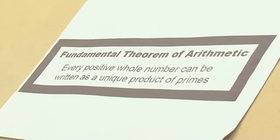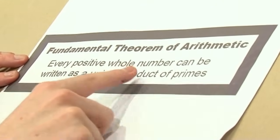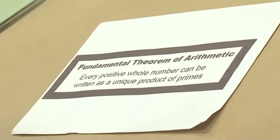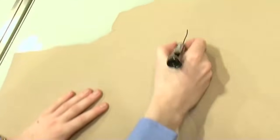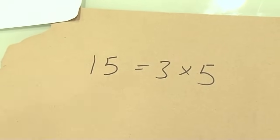There's a really important theorem in mathematics called the Fundamental Theorem of Arithmetic. It says that every positive whole number, or integer, can be written as a unique product of primes. You can tell this is an important theorem because it has a name — and a pompous one at that. Prime numbers are our atoms. Like atoms in chemistry, they can be used to make other numbers by multiplying primes together. For example, 15 is 3 times 5 — 3 and 5 are prime, and you can make 15 by multiplying primes together.